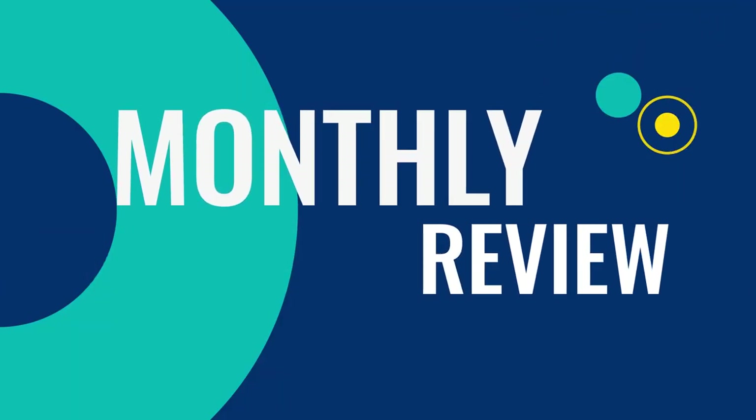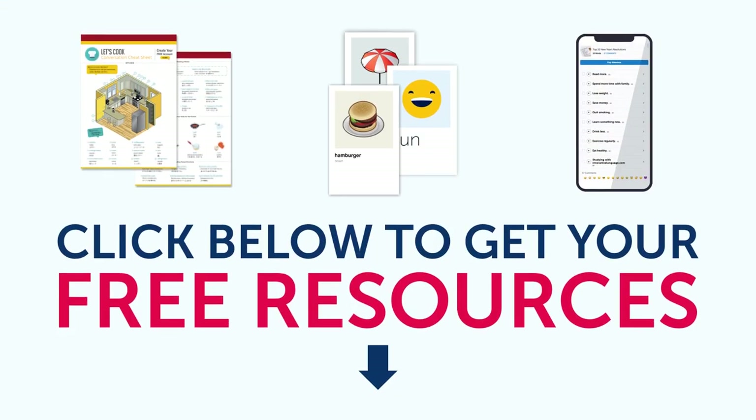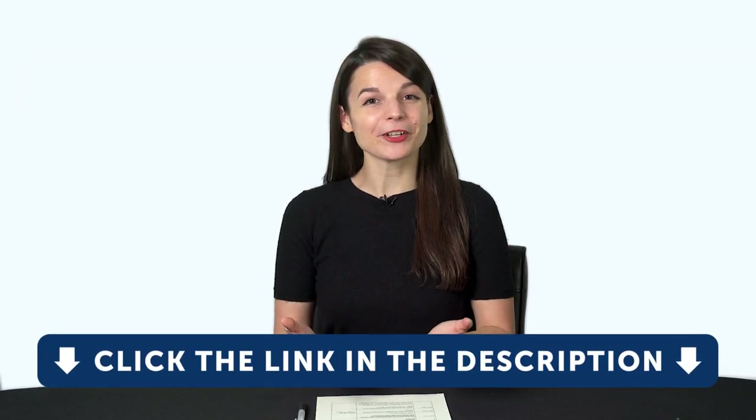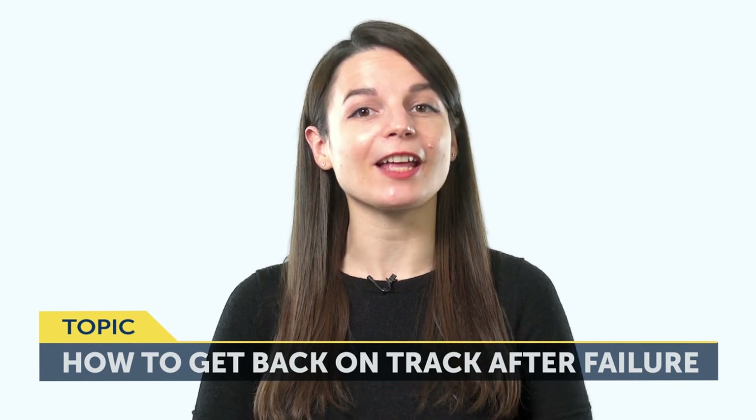Hey, everyone. Welcome to The Monthly Review, the monthly show on language learning, where you discover new learning strategies, motivational tips, study tools and resources. All the lessons and bonuses you're about to see can be downloaded for free on our website. Click the link in the description right now to sign up for your free lifetime account. Today's topic is: How to get back on track after language learning failure.